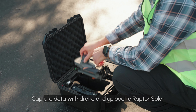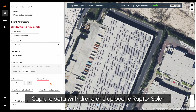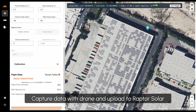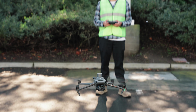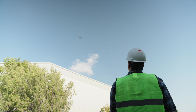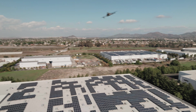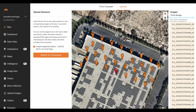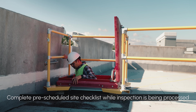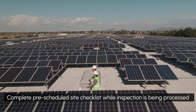O&M technicians arrive on site and capture aerial thermography data via drones. After data is captured, technicians upload directly to Raptor Solar to begin processing of Instant Inspections analytics. We designed Instant Inspections to fit seamlessly into existing O&M strategies to optimize preventive and corrective activities while on site.